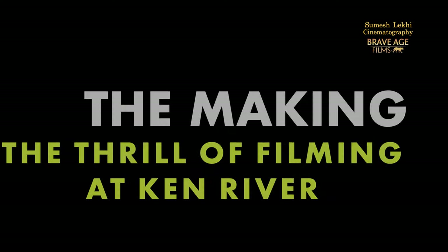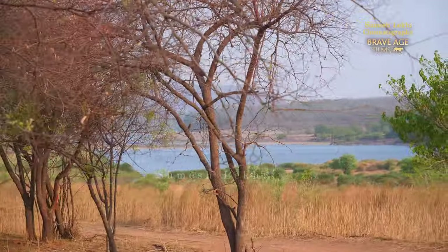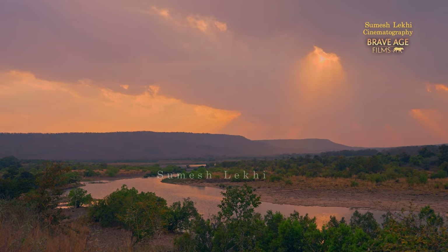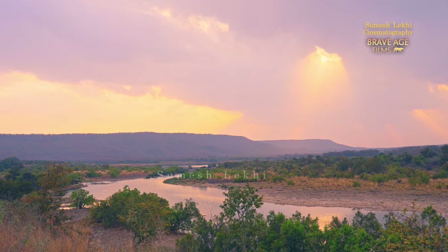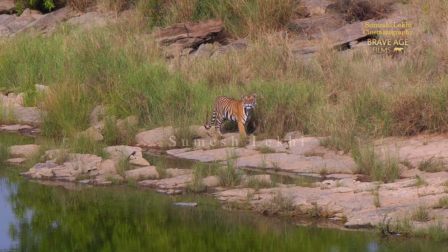It is very important that this river is protected in its natural state as much as possible. Cane River is actually like a trailer or an opening to Panna Tiger Reserve — it's as grand as that. As you can see, it's pristine blue and the shimmering green is also there. It is a perfect place. Just think that this landscape supports tigers.